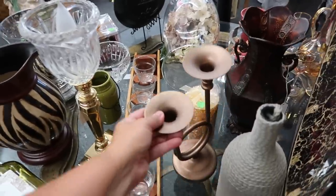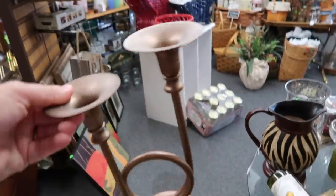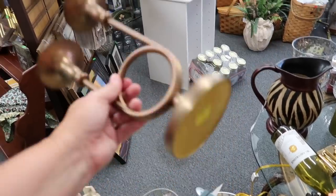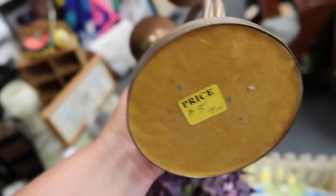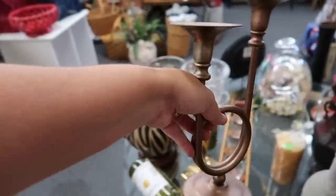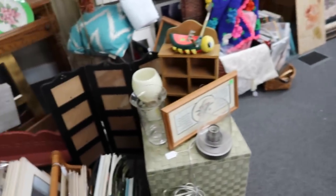This is like a... oh that's a lot heavier than I thought. Candle holder there. Let me see if I can set it on here real easy, turn it over. It is $5. Yep, that is big and heavy.